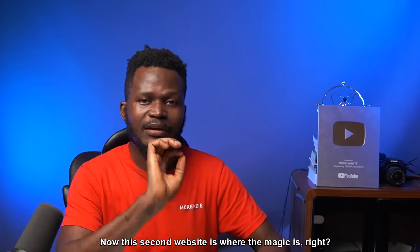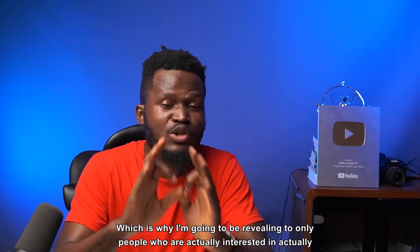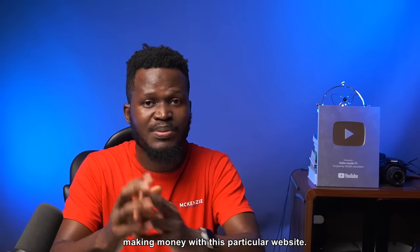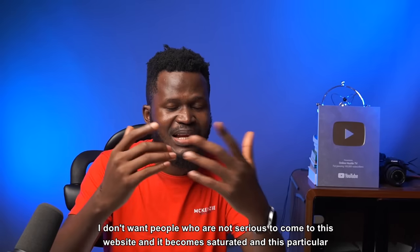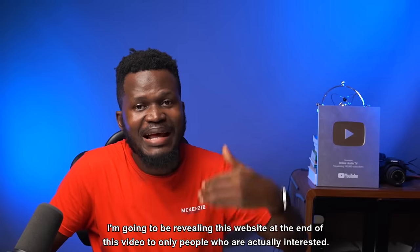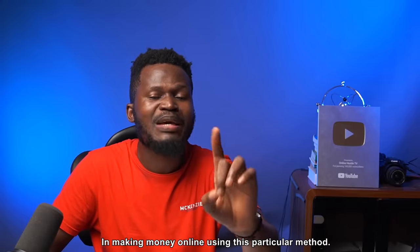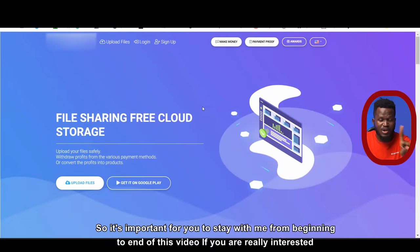So I'm going to come to this second website — this is where the magic is. I'm going to be revealing it only to people who are actually interested in making money with this particular website. I don't want it to become saturated and this method of making money online to disappear. So I'm going to be revealing this website at the end of this video, and it's important for you to stay with me from beginning to end.